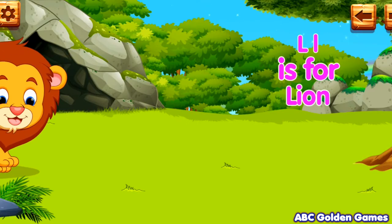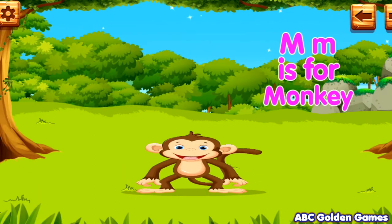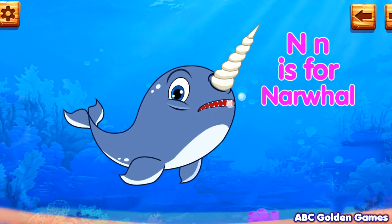L. L is for lion. M. M is for monkey. N. N is for narwhal.